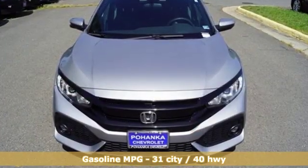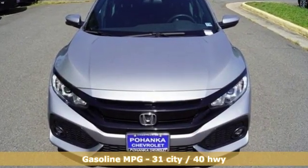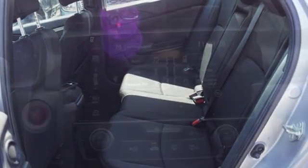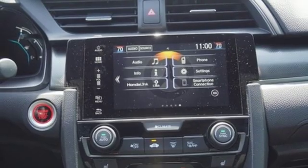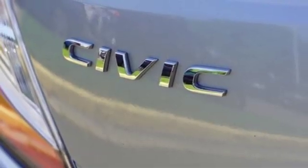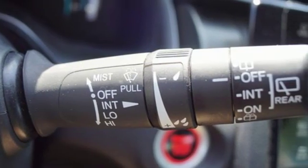You'll look forward to every drive with features like these: streaming audio, power heated mirrors, dual-zone climate control, doors and push-button start proximity key, manual tilting steering column, intercooled turbo inline four-cylinder engine, power sliding and tilting sunroof, gas pressurized shocks, and continuously variable automatic transmission.